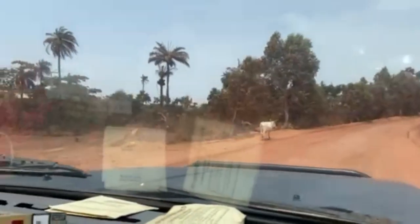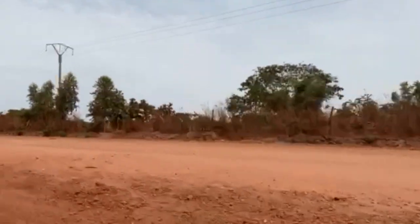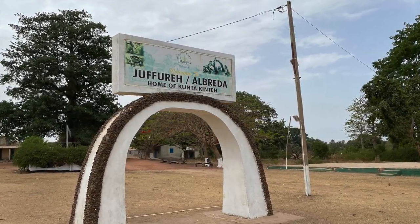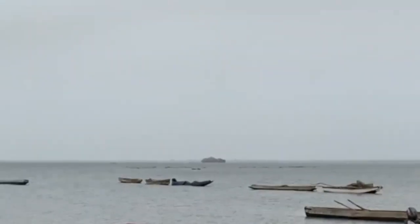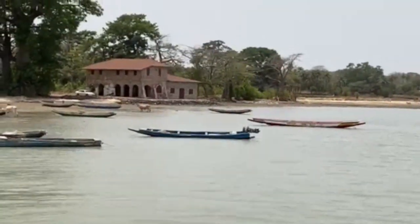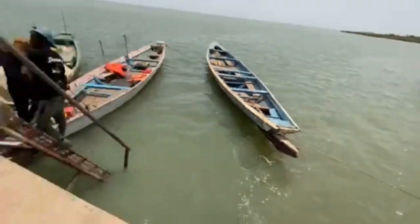Once you get off the ferry in Barra, there's actually quite a long drive from Barra to the village of Albreida, which is where Kunta Kinte Island is located. We can see the fisher boats, and that's the island all the way over there. The main building is where the French trading post used to be, and we're going to take one of these boats over to the island.